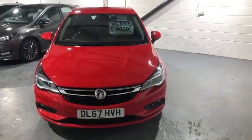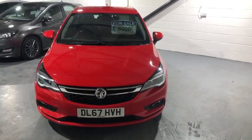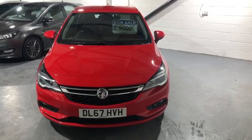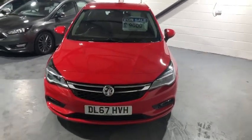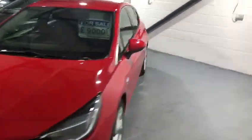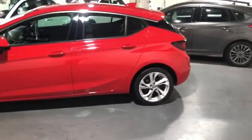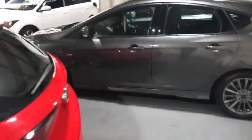Hi everybody and welcome back to Valley Car Centre. Today I'm showing you around a beautiful Vauxhall Astra, which is the 1.4 SRI Navigation model. The car has only done 35,000 miles. Being the SRI, you've got the beautiful big alloys, and there are a lot more features inside the car.